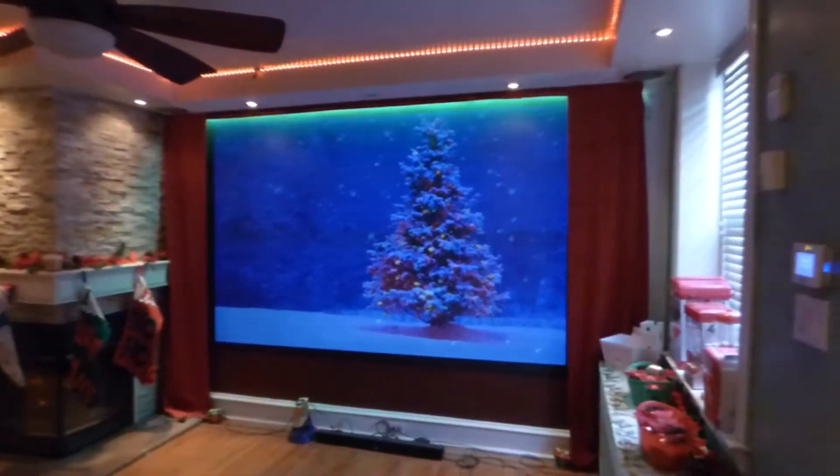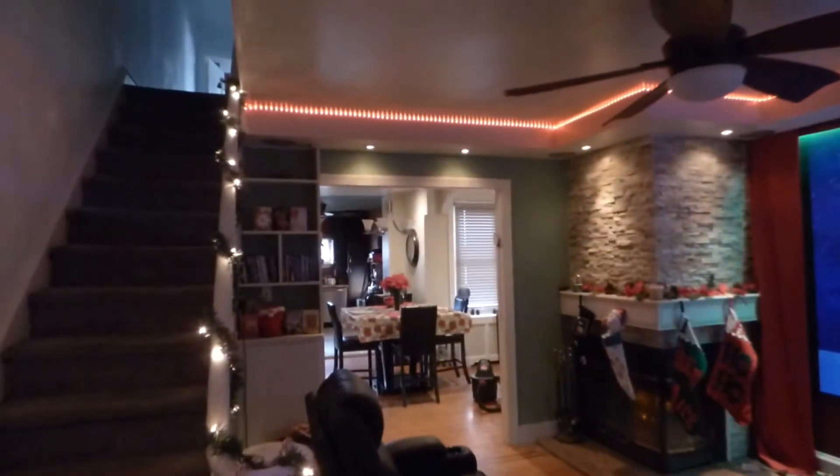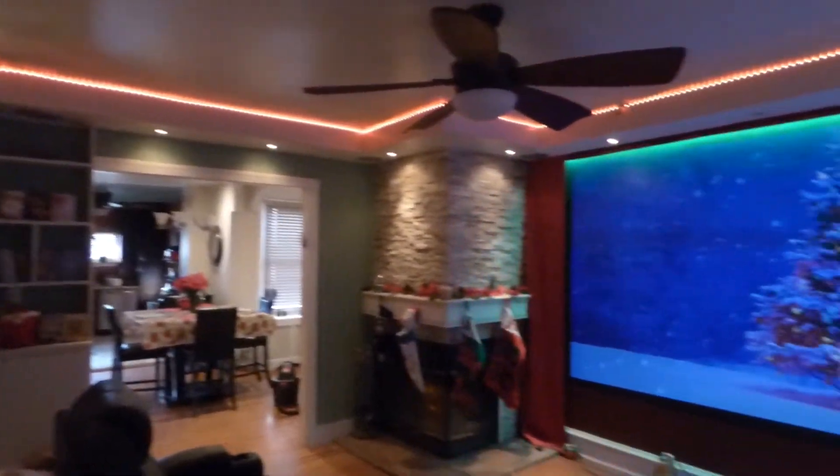My name is Kenneth Furt. I'm the creator of Crystal Witch Technology Screens using Ambient Light Rejection Technology times two and three.